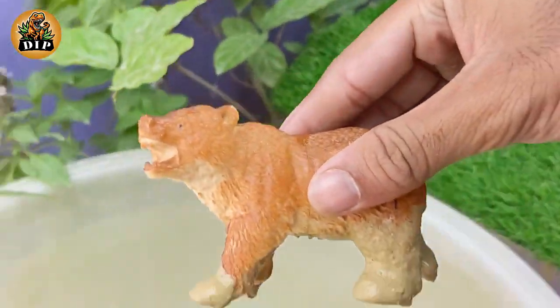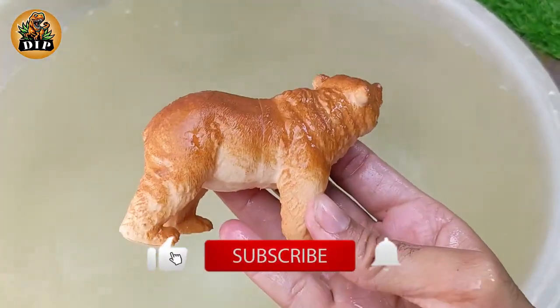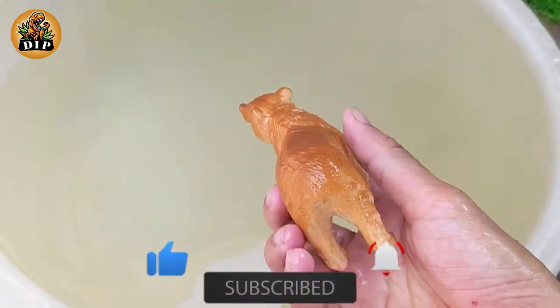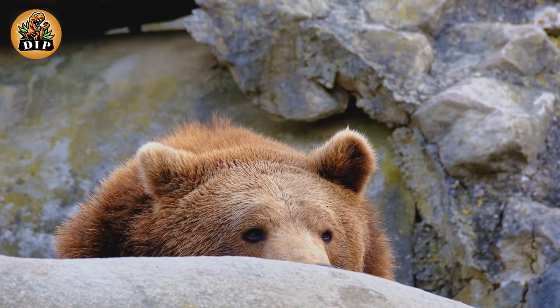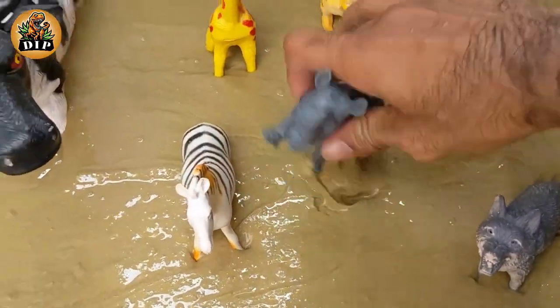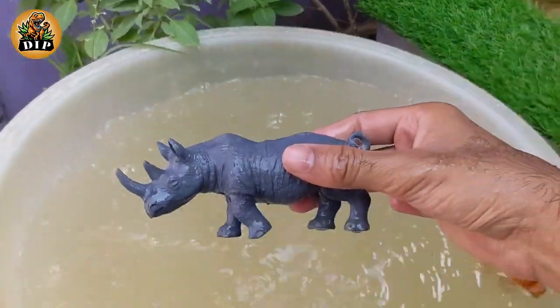Our first animal is the beautiful animal bear. Bears are good at climbing and swimming. They have a large brain which makes them very intelligent. The second animal is rhinoceros. A group of rhinos is called a crash. A rhino's horn is made from the same stuff as our fingernails.